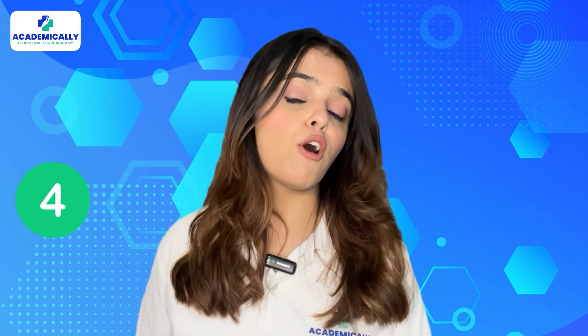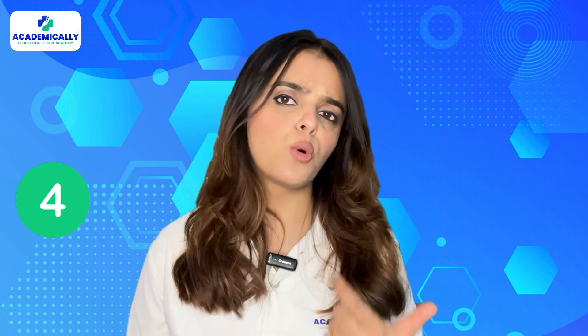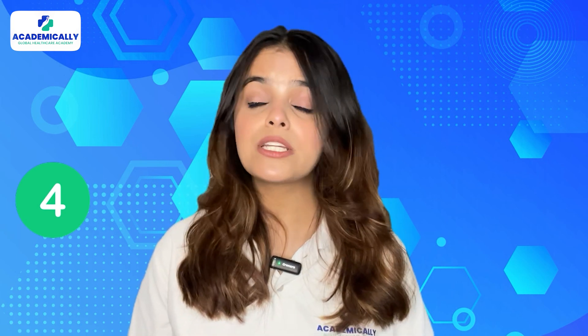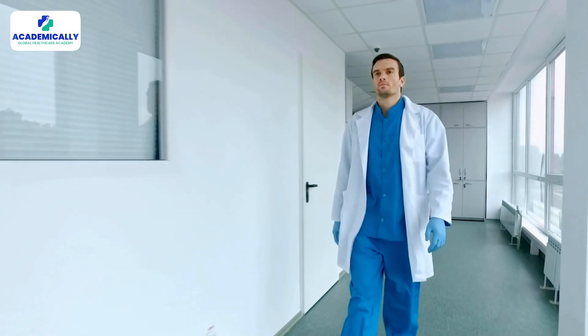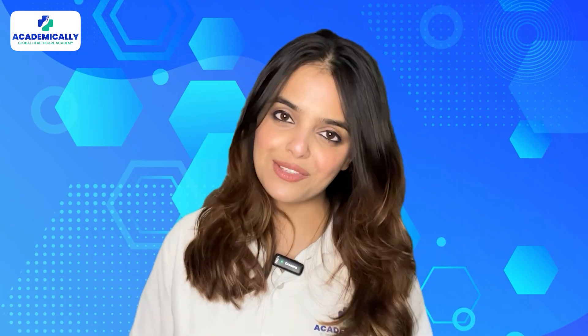Number four, you must provide proof of English language proficiency evaluated through IELTS or TOEFL. The IELTS score should be no less than 7, with no individual element below 6.5. Additionally, you should not have been previously registered with the HCPC. If you feel confident you fulfill all these requirements, you are good to go and follow the steps for registration.